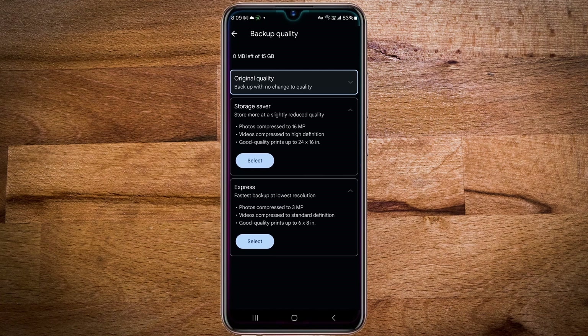but for me it's not an issue, as the original quality photos are already there in my phone, and I also back up the phone photos to a hard drive regularly.